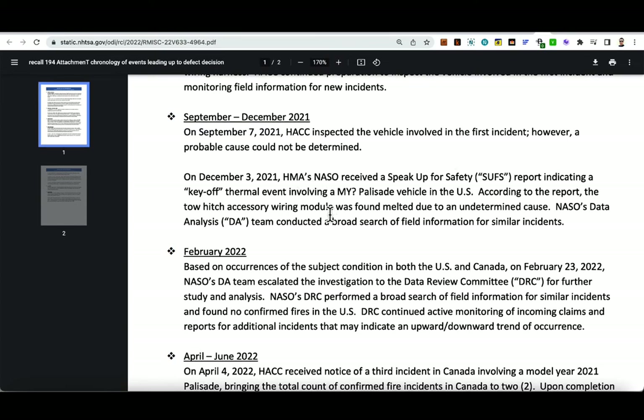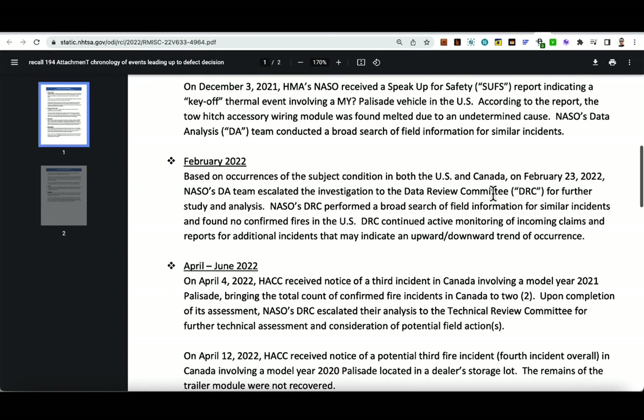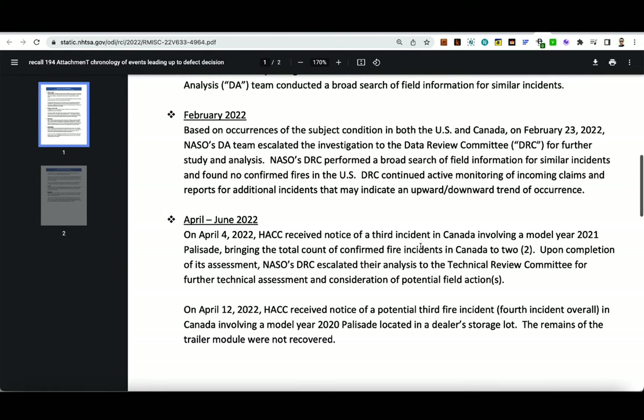On December 3, 2021, HMA's NASO received a speak-up for safety report indicating a key-off thermal event involving a Palisade vehicle — meaning it happened while nobody was operating it; the vehicle was just parked. They conducted a broad search of field information for any similar incidents. Then on February 23, 2022, the case was escalated to the Data Review Committee for further study and analysis to determine if there were any more incidents.